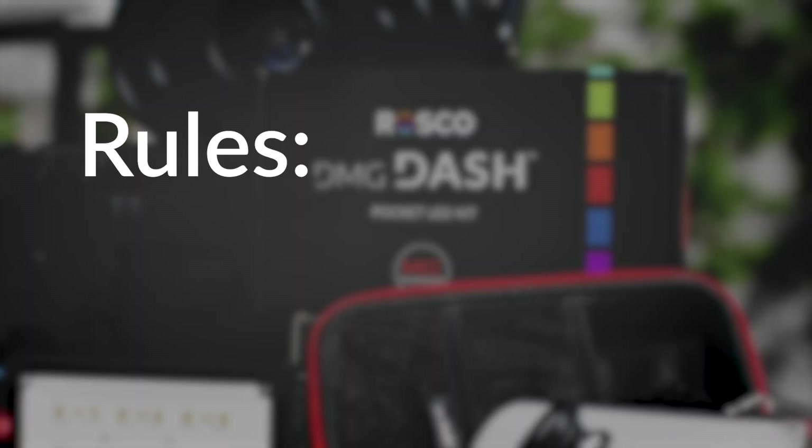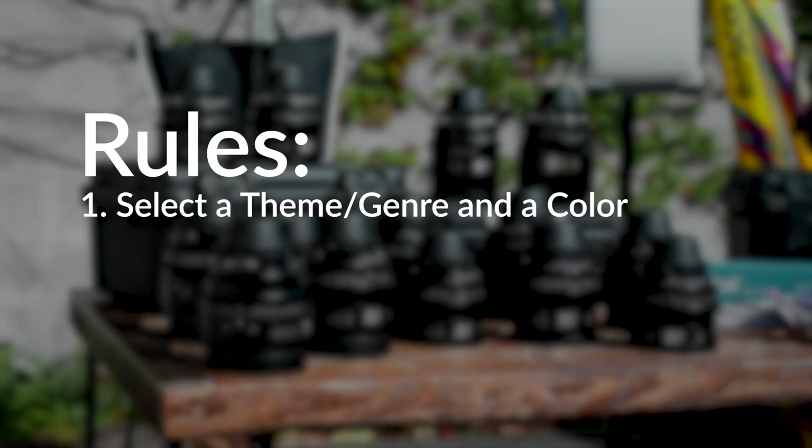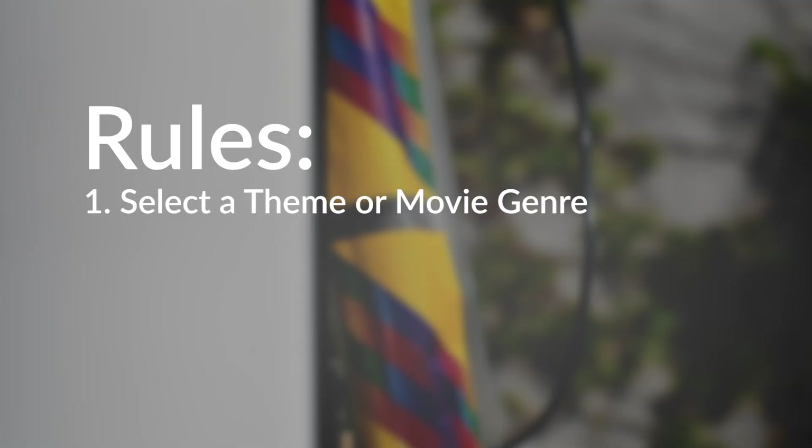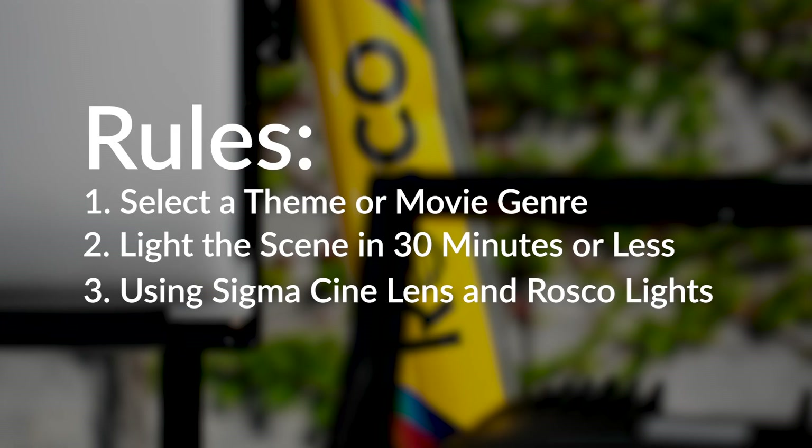So we have a couple of quick rules. We select one theme, movie type, or film. We've added a little twist in the form of colors — you're going to have to incorporate a color; it doesn't matter how you're using it, that's open to interpretation. From there, you have 30 minutes to light a single sequence using any Sigma Cine prime lens and primarily Roscoe DMG Lumiere lights. It doesn't matter the size of the project — I'm sure you've had that moment where you're under pressure, you're losing light, the talent's leaving. We hope this series will be fun and hopefully a bit educational, because the best way to improve is to test and try new things.